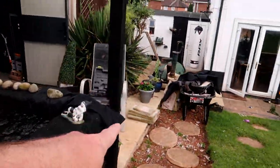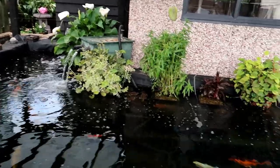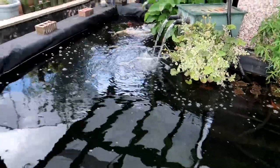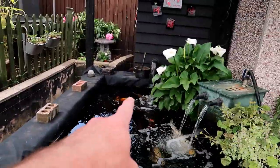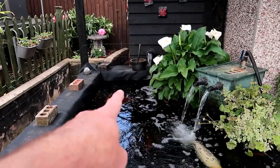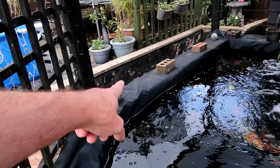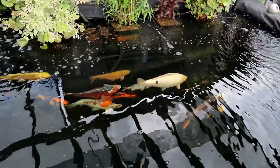I'm just going to pop to the builders merchant and I need some cement so I can do these slabs. I've run out of sand - I used the sand at the bottom under the liner. The water isn't as high as I normally have it. I normally go up just to the bottom of the nexus return pipe, but without the slabs I didn't want to go too high with the water.